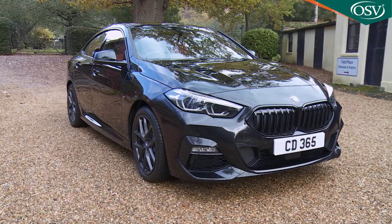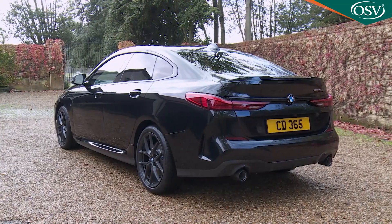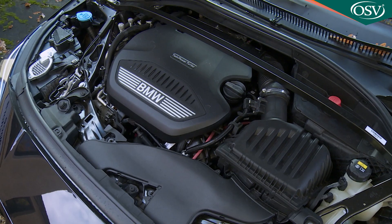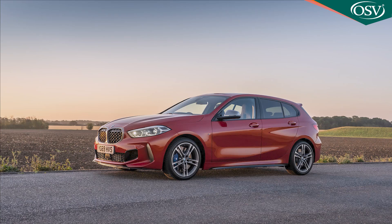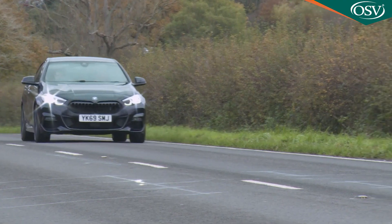With this 2 Series Grand Coupe model, BMW belatedly joins the market for compact four-door coupes that previously Mercedes had almost to itself with the CLA. It shares nearly all its engineering with the 1 Series hatch, which means it's primarily front-driven, but it's very much more aspirational.